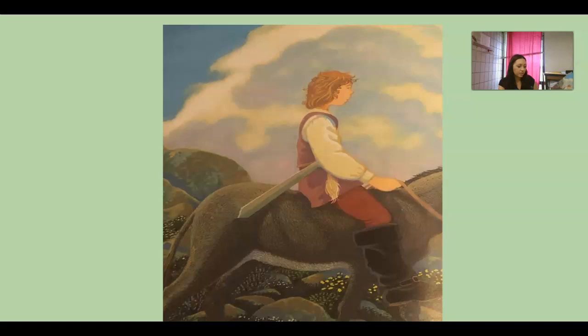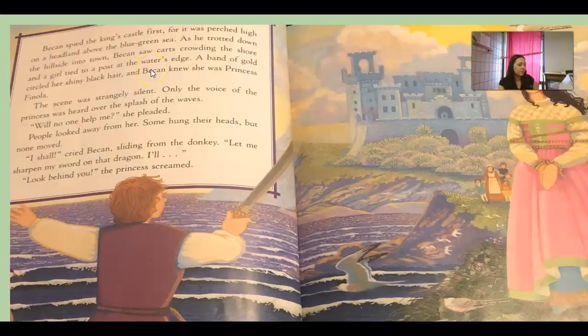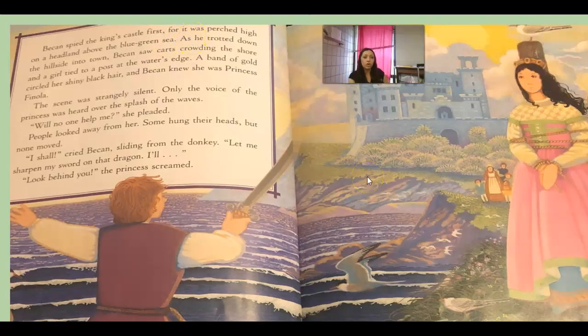Going was just what Beckon had in mind. While his master slept, Beckon put on his giant boots and thrust the sword into his bull-tail belt, then scrambled up onto the donkey and rode off. He spied the king's castle perched high on a hill. As he trotted down into town he saw at the water's edge a girl tied to a post — a band of gold circled her shiny black hair, and Beckon knew she was Princess Fiona. Only the princess's voice was heard above the splash of the waves: 'Will no one help me?' People looked away; some hung their heads, but none moved. 'I shall,' said Beckon, sliding off the donkey. 'Let me sharpen my sword on that dragon.' 'Look behind you,' the princess said.